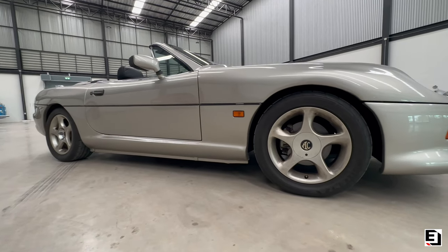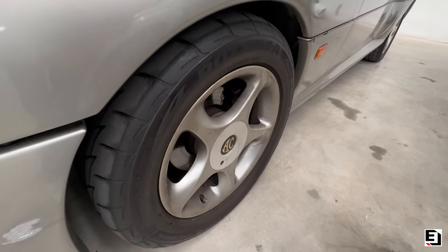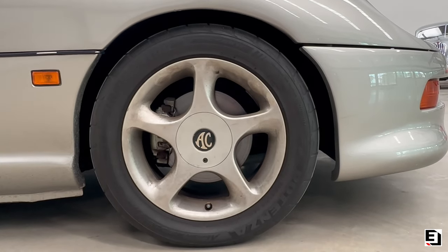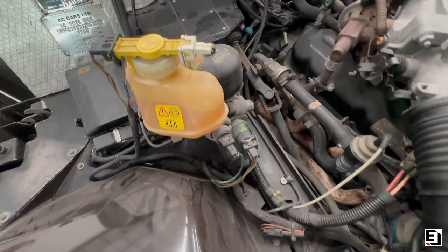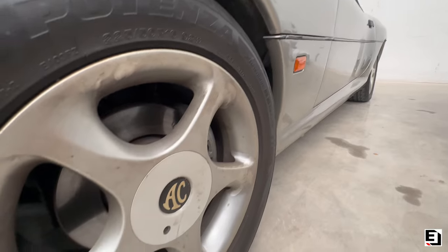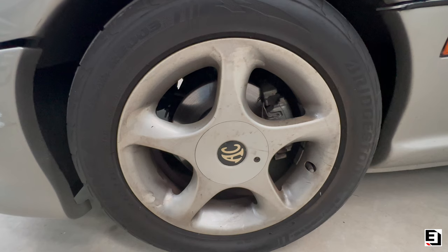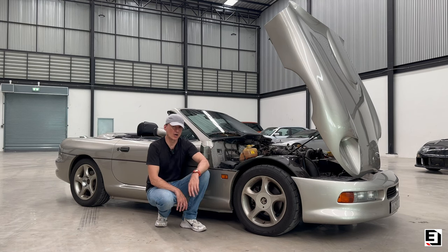A few more details to finish: suspension is double wishbones all round with twin shocks on the rear - again, that over-engineering. Brakes are vented discs all round with ABS, plus a huge brake master cylinder. It runs on 16-inch OZ wheels - a good brand to have - with 225/50/16s on the front and 235s on the rear.